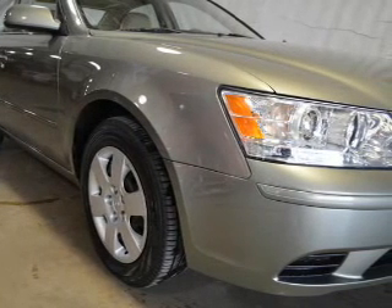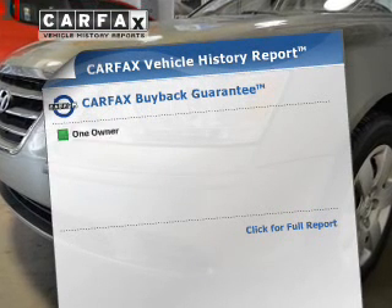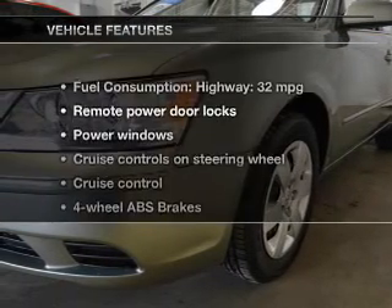Brakes safely with the anti-lock braking system, and memory settings are one of the many features. A vehicle history report from Carfax, the most trusted provider of vehicle history information, is offered to provide you with peace of mind.